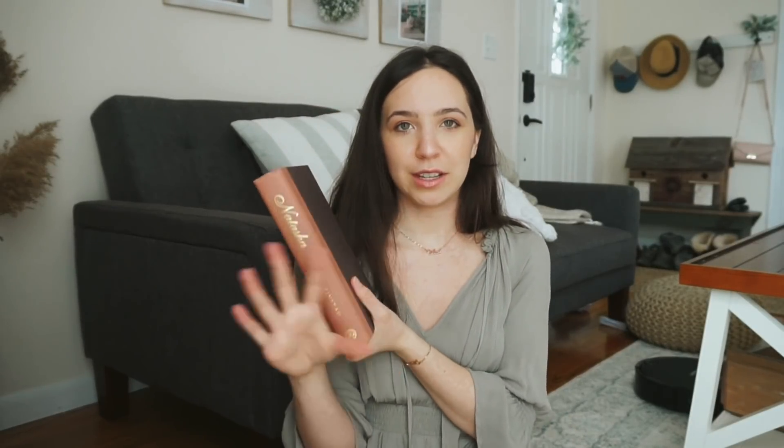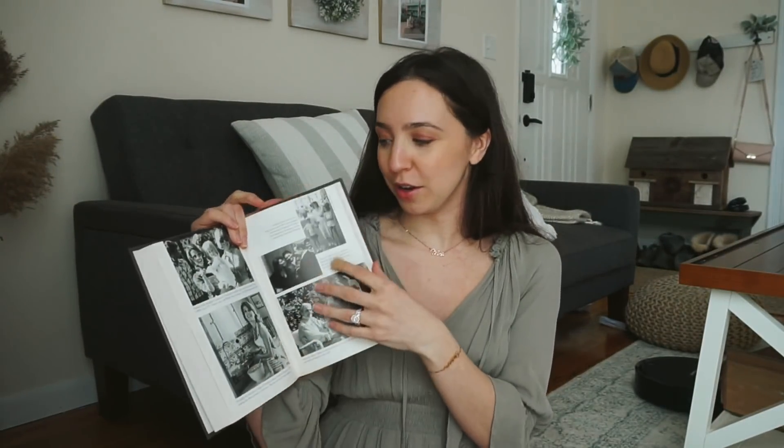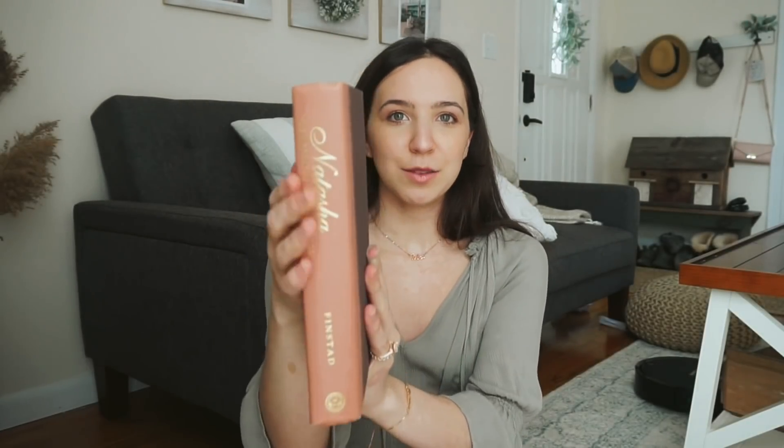Then this one I actually got from one of those little free libraries people put outside of their house. This is actually the biography of Natalie Wood, and I just thought it was really cool and it'd be a good read. Again, this had a cover to it, but when I took it off, I just thought it was so beautiful.